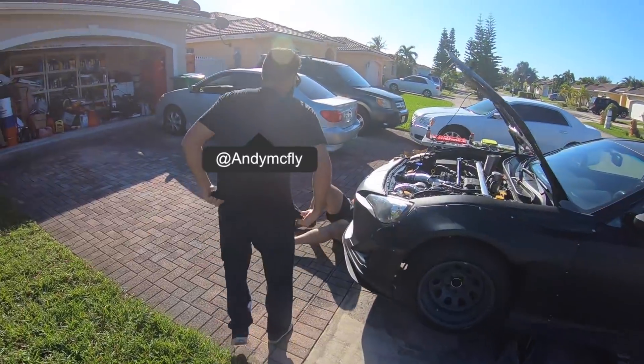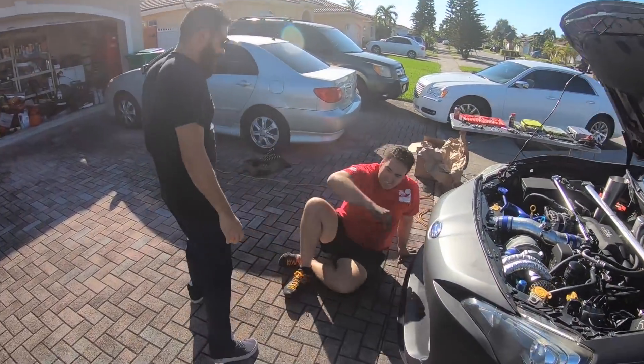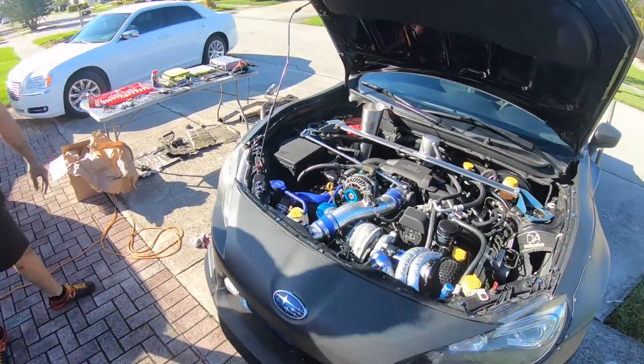Look who just showed up — Andy with the right-hand drive. We just put it on and I'm about to turn it on.